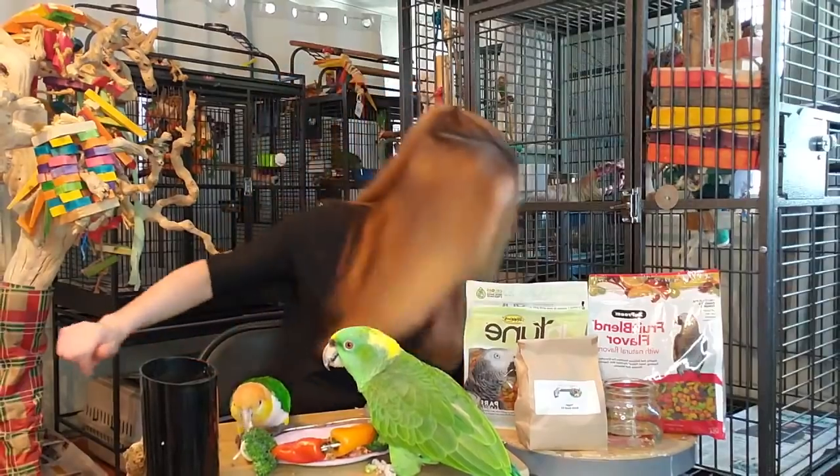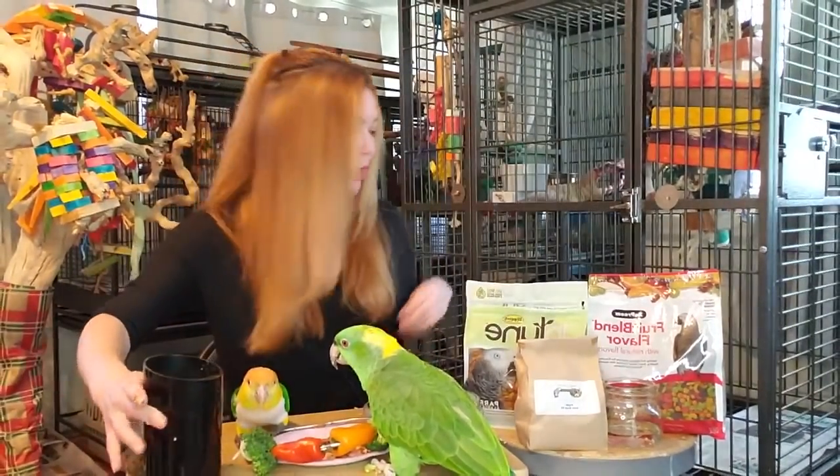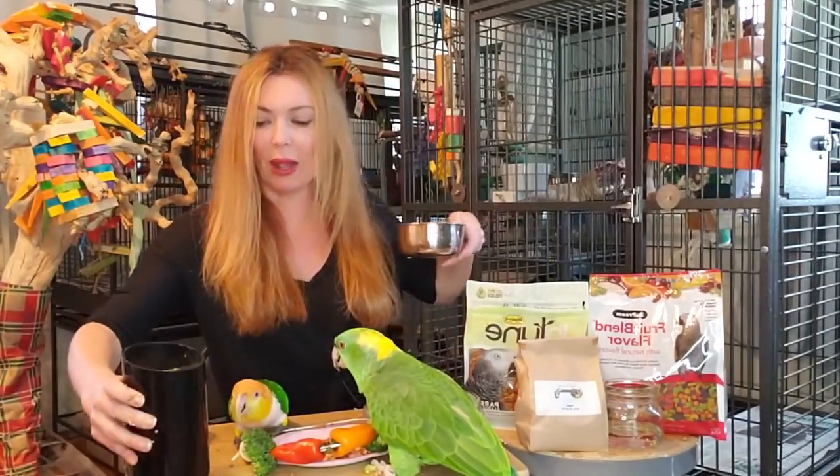Baby took advantage of that opportunity. Let's just get rid of it. So now we still have our pellet powder here, you guys - it's our Harrison's pellet powder.